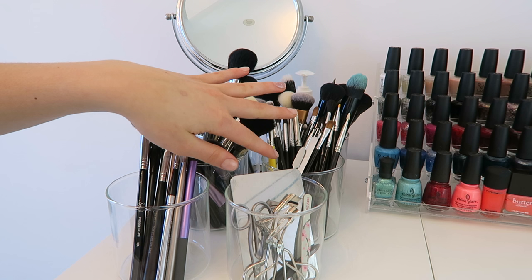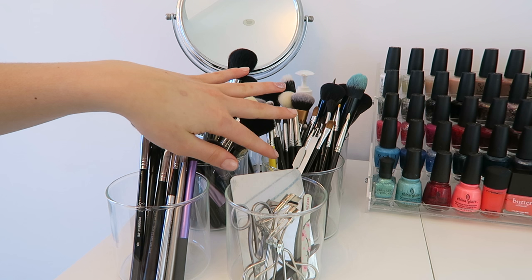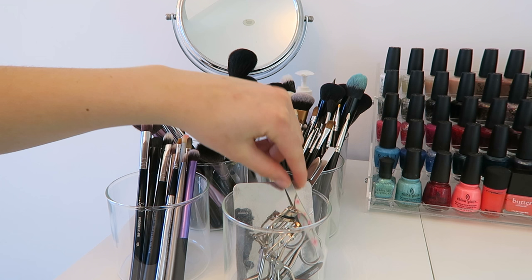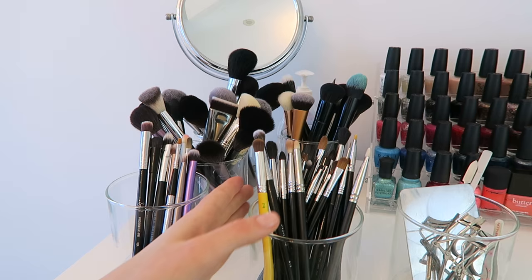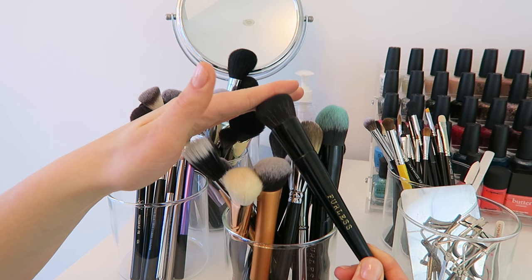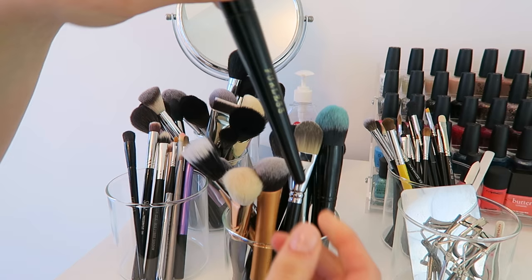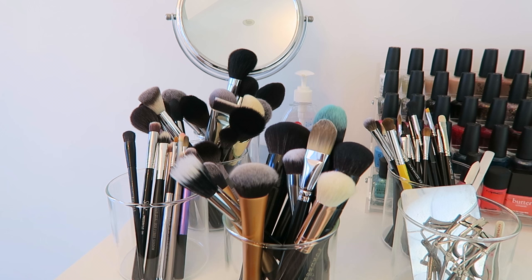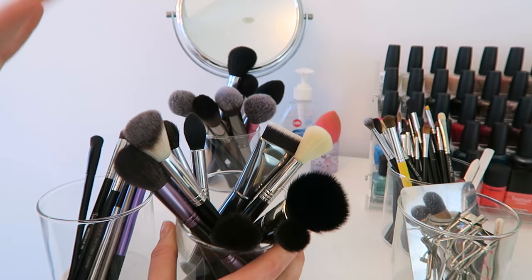I tried to categorize each cup by the brush's purpose. One has smaller concealer brushes, another has all my tools like eyelash curlers, tweezers, and palette knives. I have a cup of eye brushes, and back here are all my foundation and buffing brushes. In terms of brands, I have a big variety — I really like Furless Cosmetics for foundation and concealer, a couple from Real Techniques, one from Charlotte Tilbury that's new, and I also really like Sigma. I have some different fluffy and angled brushes in the other cups as well.